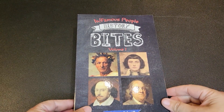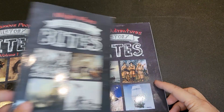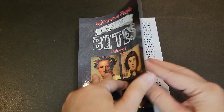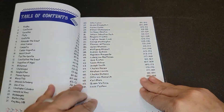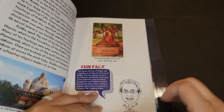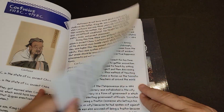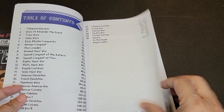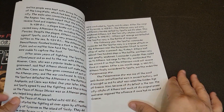History Bites was one of my daughter's favorite supplements, so we will continue them this year and next year because there is that much information in them. I have Infamous People Volume 1, Great Adventures, and Major Wars. These are wonderful because they contain such short chapters — really just a few pages — along with pictures and fun facts. My daughter thought the fun facts were the best part, so History Bites is something we will definitely keep using.